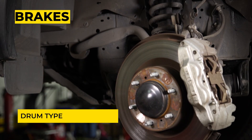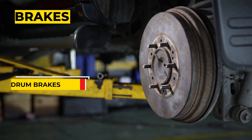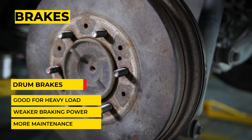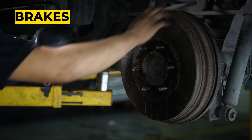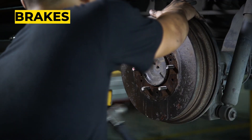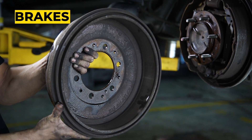Drum brakes from older models were replaced by disc brakes. Drum brakes are basically designed for heavy load but are weaker especially on wet roads, making them less preferred during the rainy season. Aside from that, they are also prone to accumulate dirt and overheating, resulting in accelerated wear compared to disc brakes.